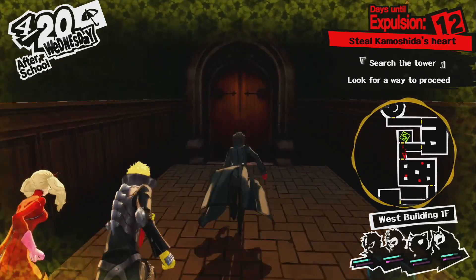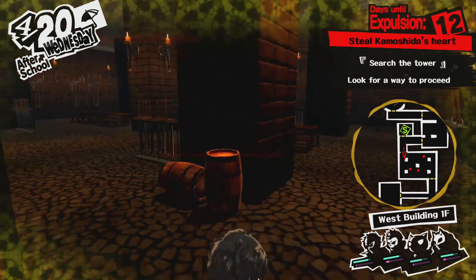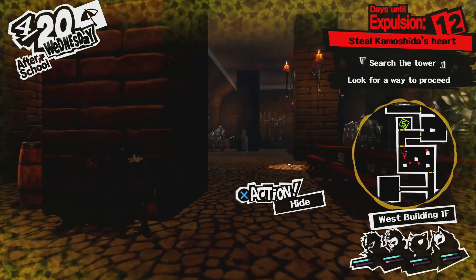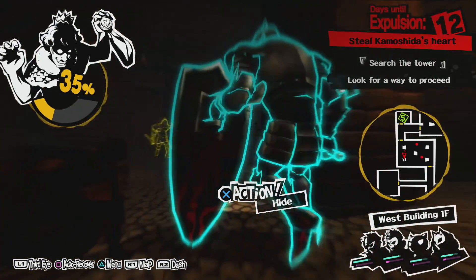I could go on, but there are already lots of people who have made videos about how awesome Persona 5's style is, with a lot more knowledge and a lot more passion than I have for this particular topic. If you scroll down, YouTube's probably recommending a few of them to you right now.